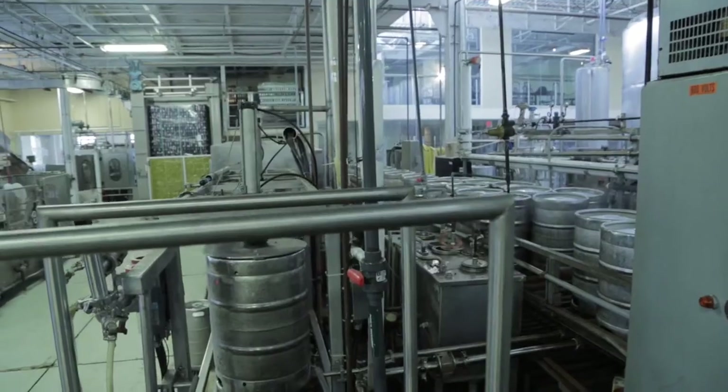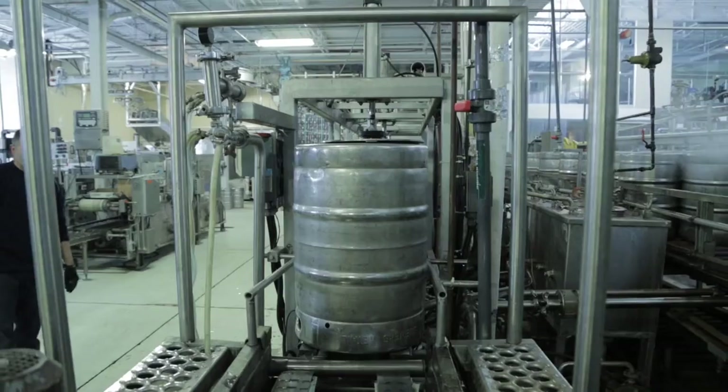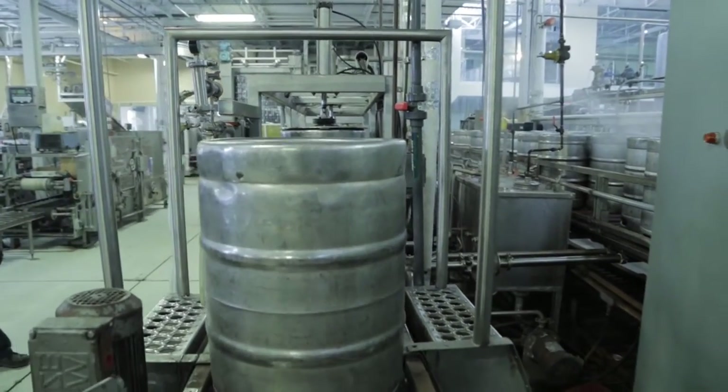The third station on this side is where we actually fill the beer inside the keg. That process is really quick — it takes only about 45 seconds to fill a 58 liter keg, so it's very, very quick.